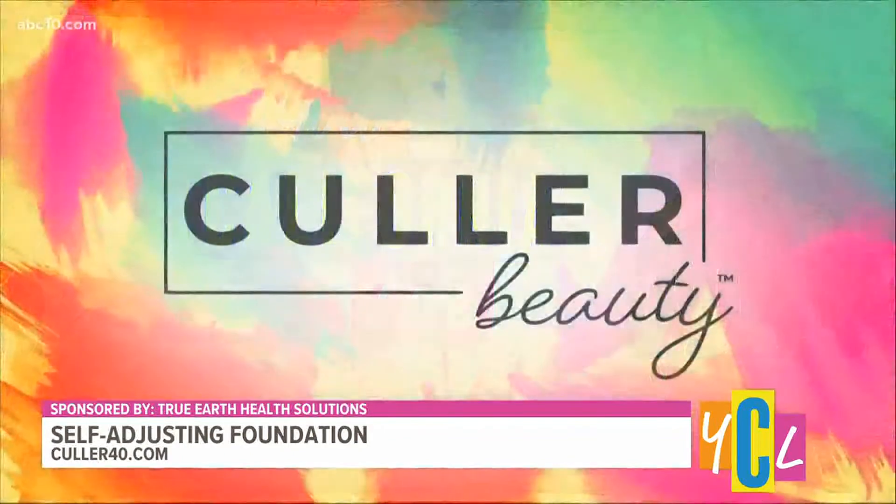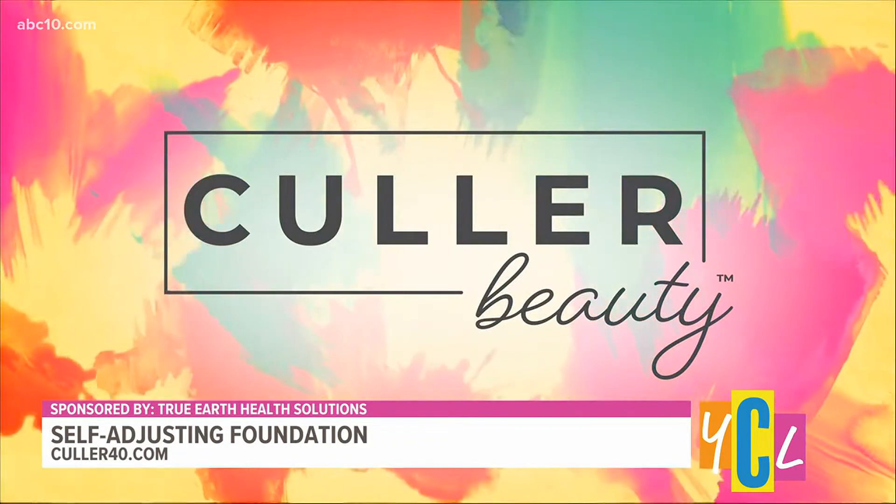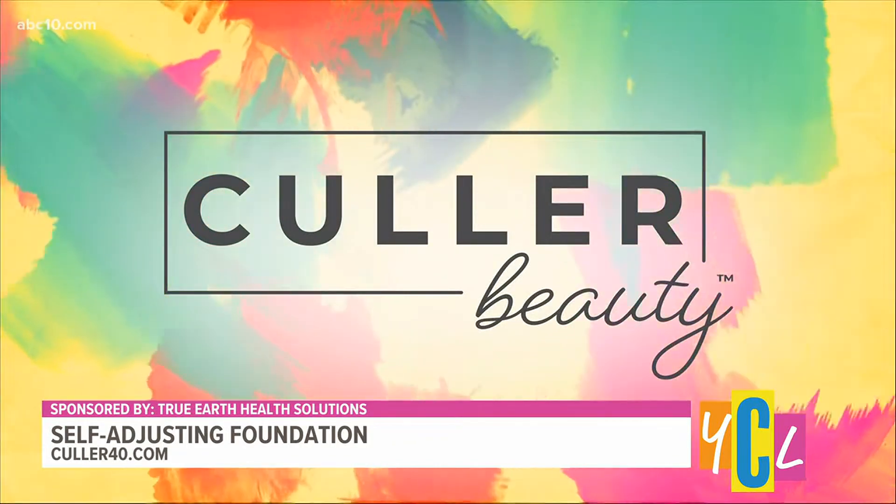Finding the right foundation to match your skin tone can seem like a guessing game that never ends. Color Beauty self-adjusting foundation works to eliminate the guesswork and claims to match any skin tone. Lifestyle expert Michael Galanis is here to discuss how Color Beauty works.